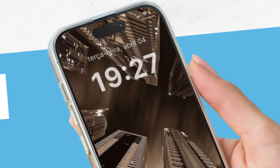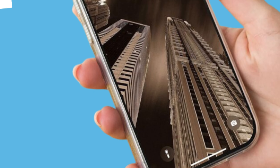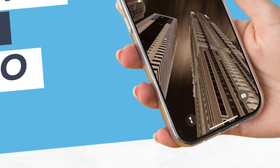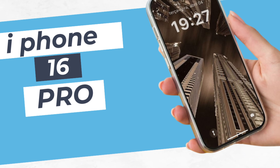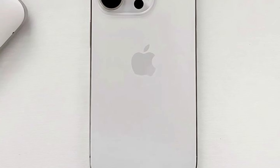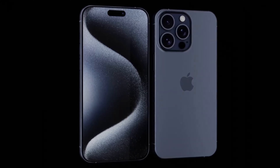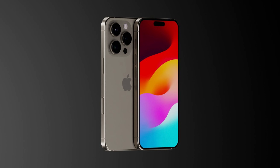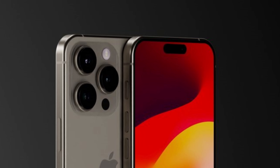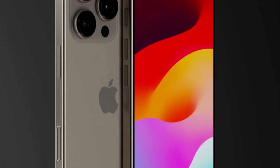Anticipated to push the boundaries of storage, the iPhone 16 Pro models are rumored to offer users up to 1TB of storage space. With this expansive capacity, users can store their entire digital lives — from photos and videos to apps and documents — without worrying about running out of space. Apple is also expected to offer 256GB and 512GB models, catering to users with varying storage needs and ensuring everyone can find the perfect balance between space and affordability.